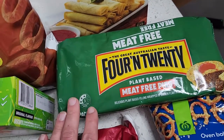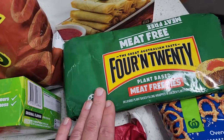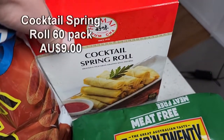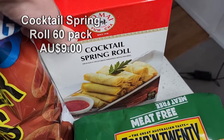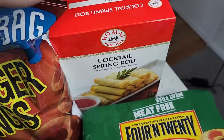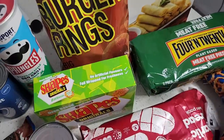We've got the meat-free 4&20 plant-based pies — a fantastic option to have in the freezer when you don't want to cook, very convenient. Another convenient one is these cocktail spring rolls — a massive packet here, and these last a couple of months. Both of these are vegan friendly freezer items.